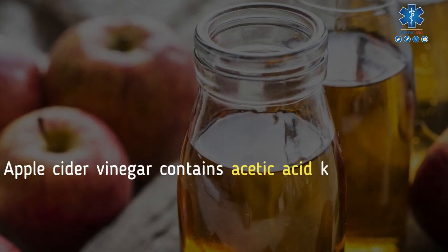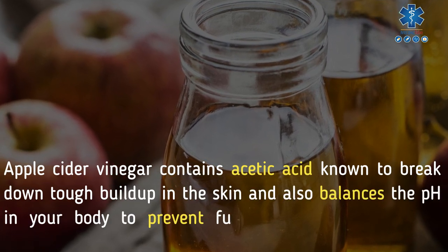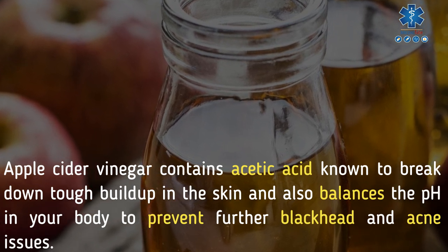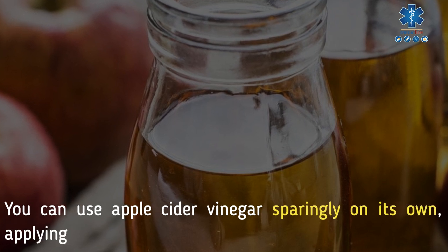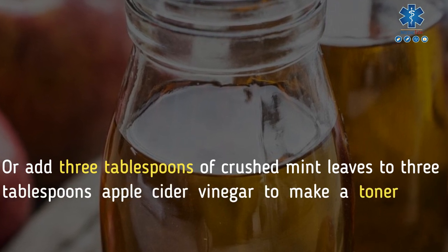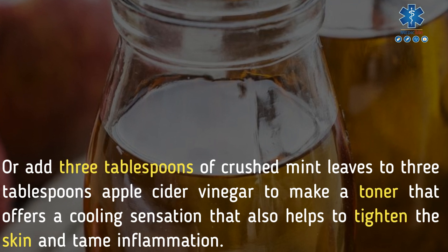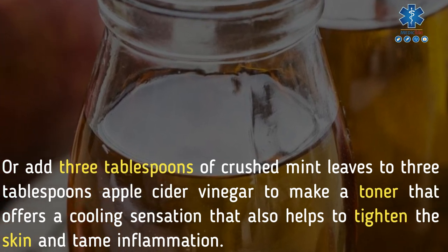10. Apple cider vinegar. Apple cider vinegar contains acetic acid, known to break down tough buildup in the skin, and also balances the pH in your body to prevent further blackhead and acne issues. You can use apple cider vinegar sparingly on its own, applying it daily to your face as a toner, or add three tablespoons of crushed mint leaves to three tablespoons of apple cider vinegar to make a toner that offers a cooling sensation, helps to tighten the skin, and tames inflammation.